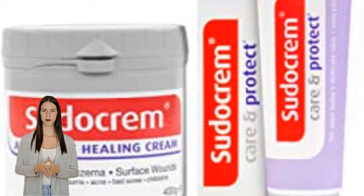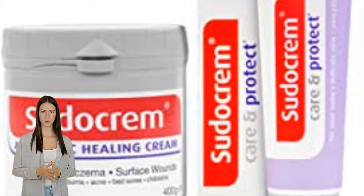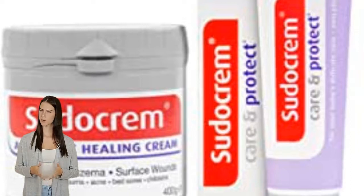The hypoallergenic triple care ointment is so light that it glides onto delicate skin without dragging or pulling. And because Sudocrem Care and Protect has been developed specifically for babies, all the ingredients are designed to do just one thing: protect against nappy rash.